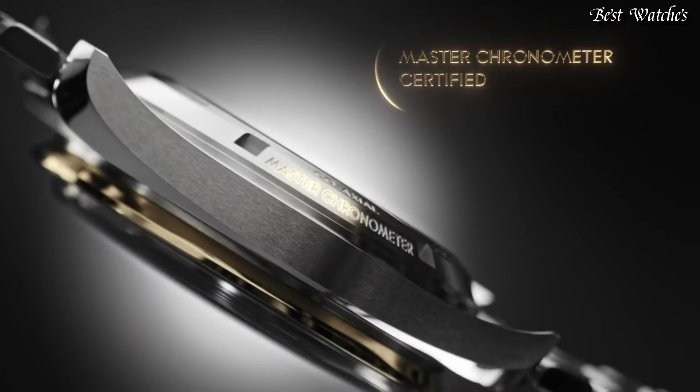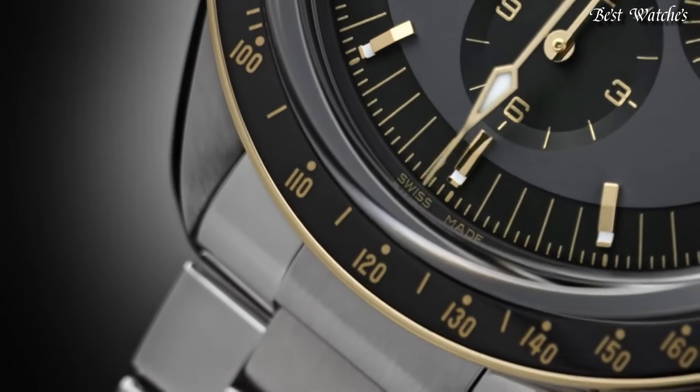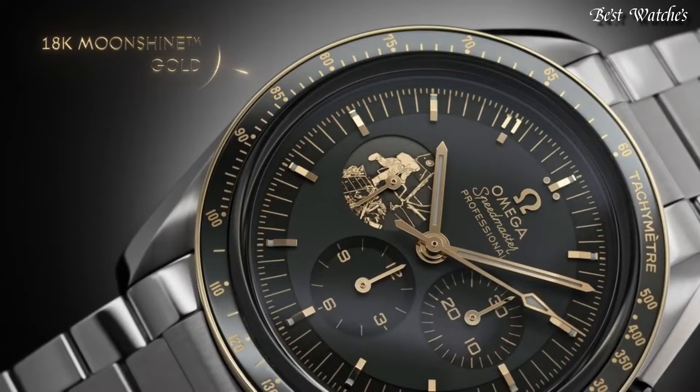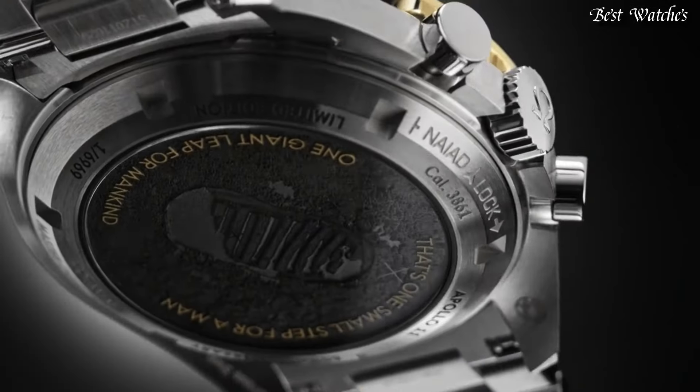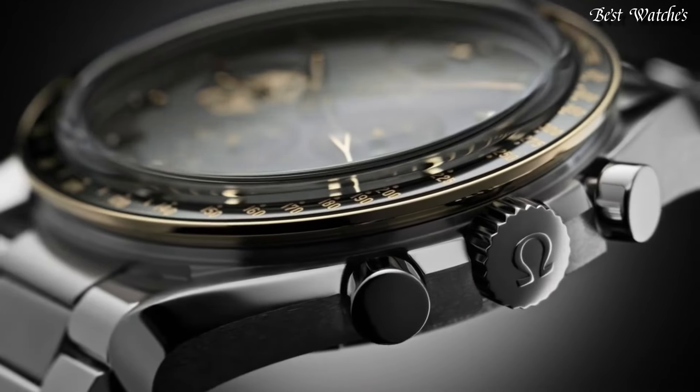Case Size 42mm, Bandwidth 20mm. Water-Resistant at 50m. Functions: Chronograph, Tachymeter, Hour, Minute, Second, Chronometer. Swiss Made.